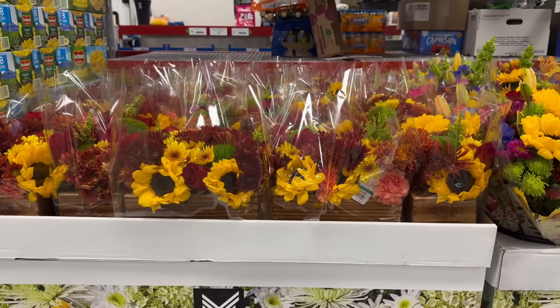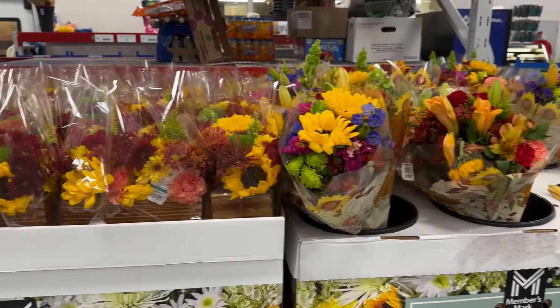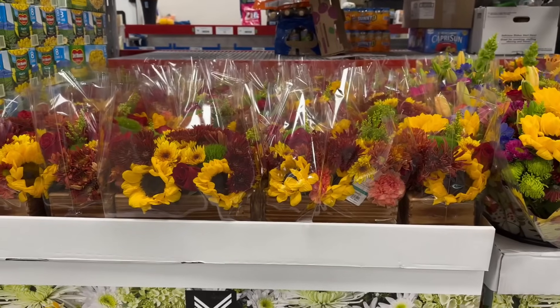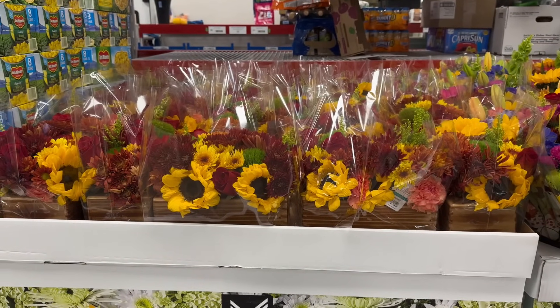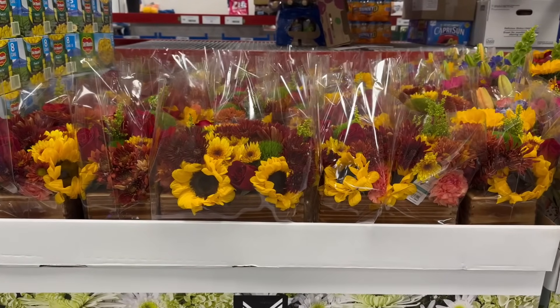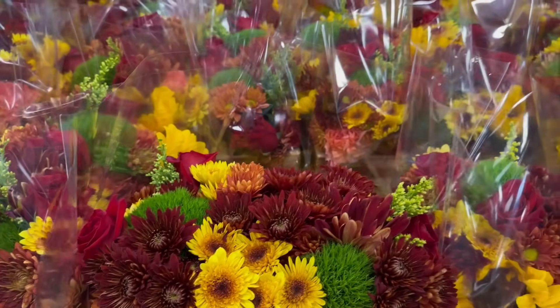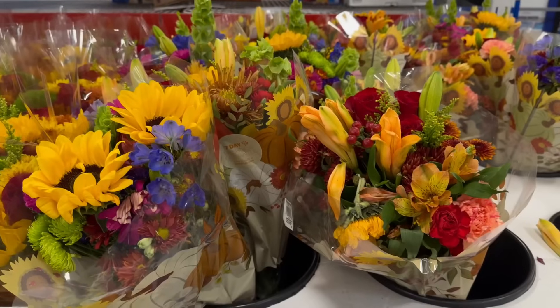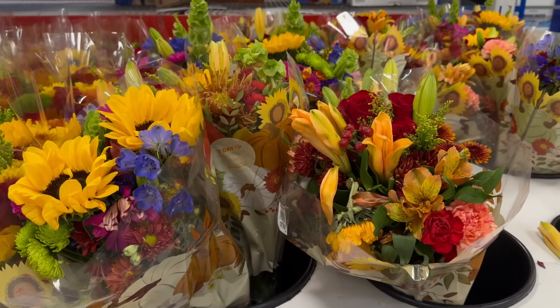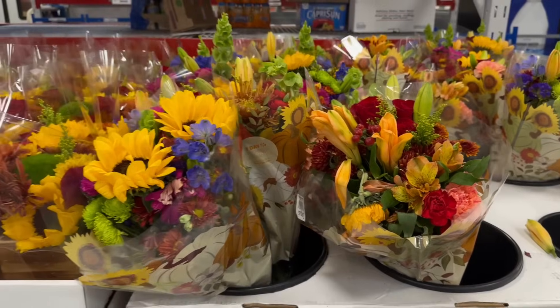I love to end the shop-with-me with something beautiful. Right here you have Thanksgiving centerpieces for a limited time for $34.98 — really pretty and they smell so good. Over here you have limited time Thanksgiving bouquets going for $15.98 — so pretty.